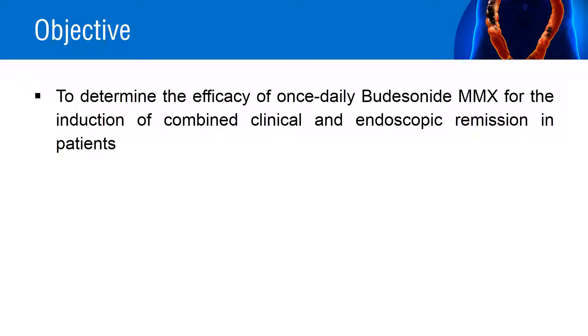The objective of the CORE 2 study was to determine the efficacy of once-daily budesonide multi-matrix system for the induction of combined clinical and endoscopic remission in patients with active mild to moderate ulcerative colitis, compared with placebo.